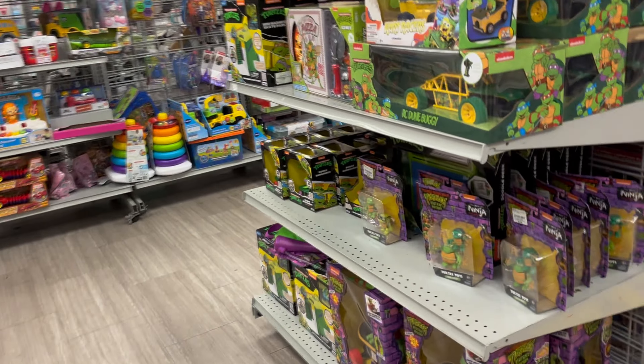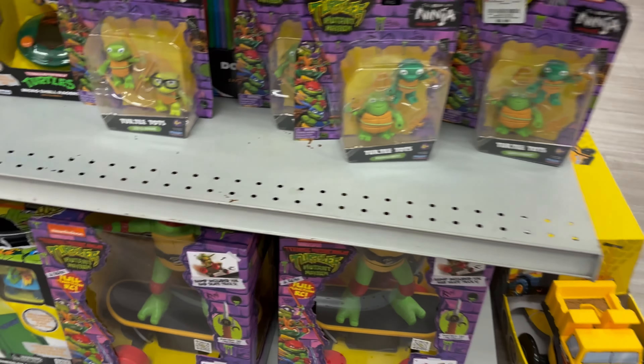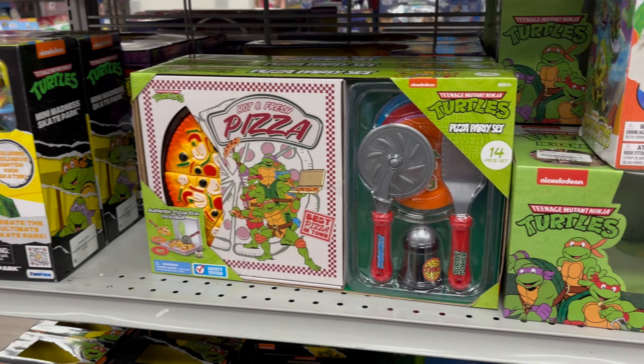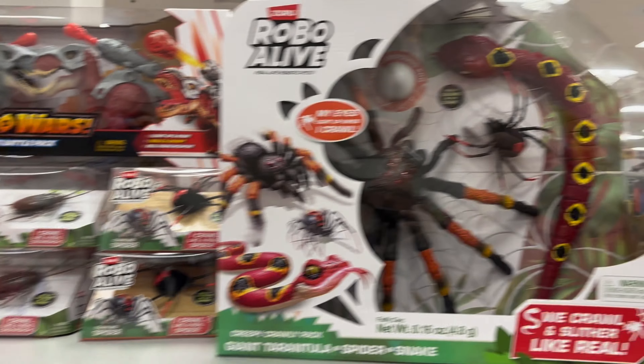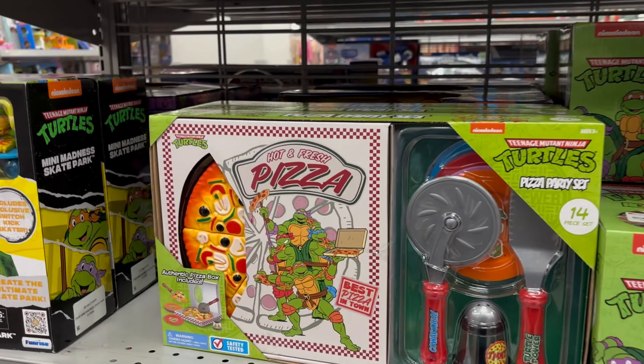More RC cars, some Bluey stuff, an ambulance — yeah, a little knickknacks for little kids. You have more Jada — I Am Patriot — and Rainbow Friends.